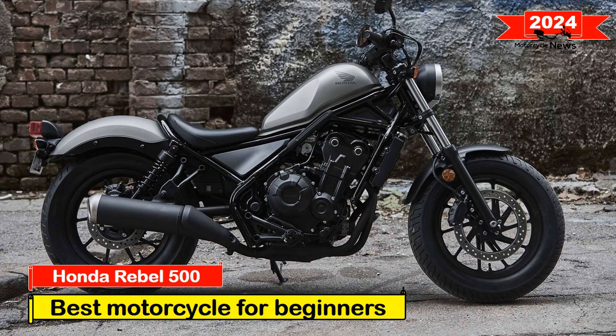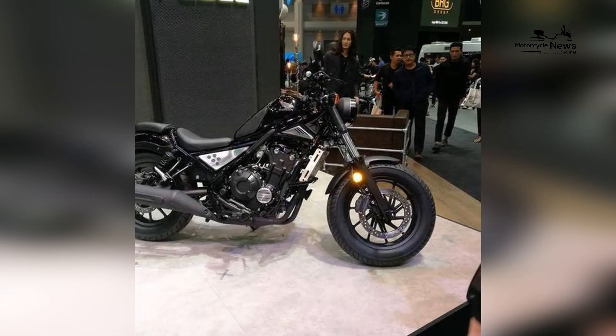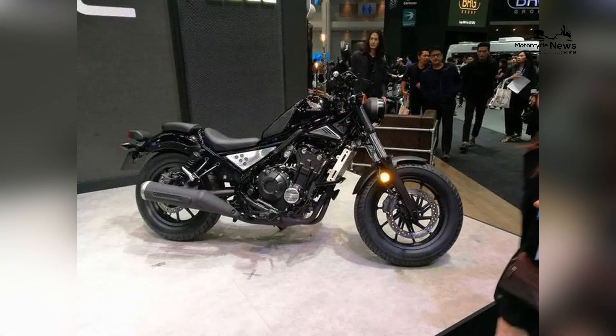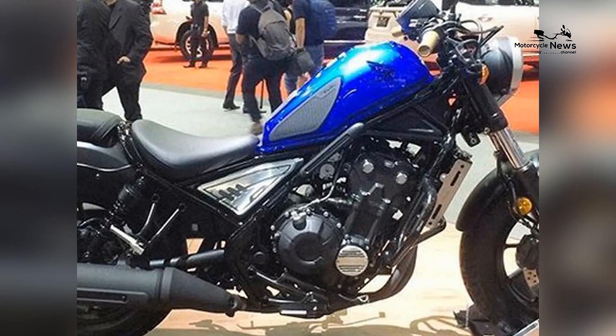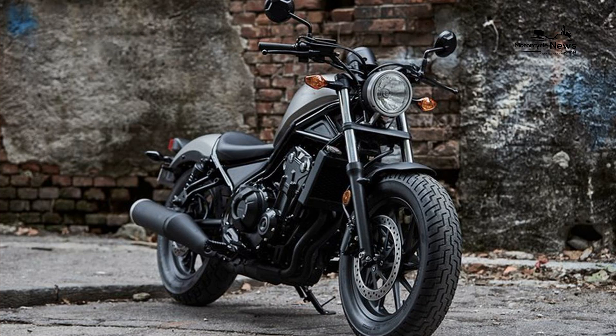2024 Best Motorcycle for Beginners: Honda Rebel 500. In the vast landscape of motorcycles tailored for beginners, the 2024 Honda Rebel 500 stands out as a distinctive and approachable cruiser, offering novice riders a perfect blend of style, performance, and user-friendly features.